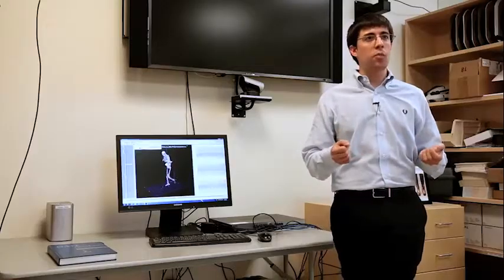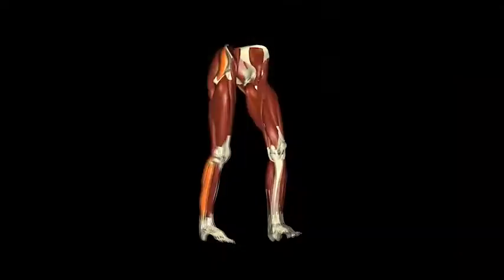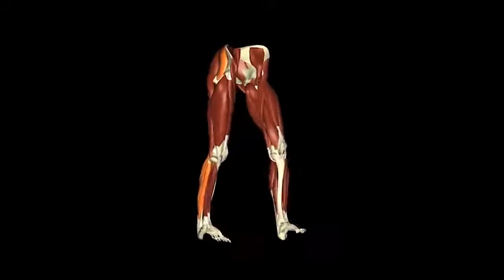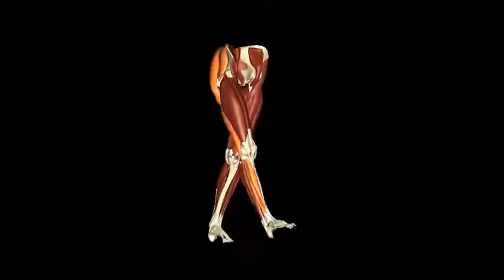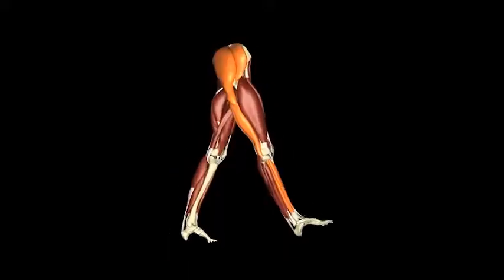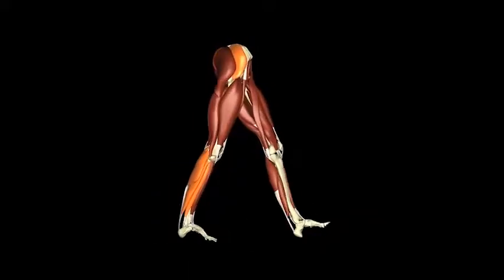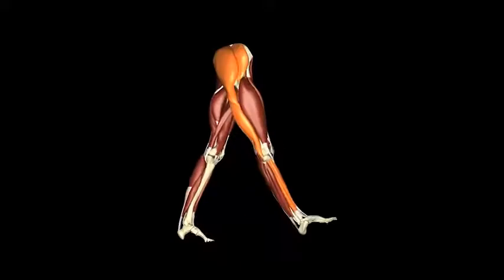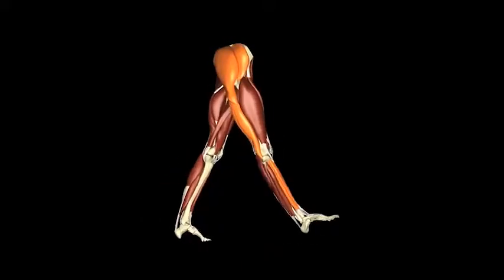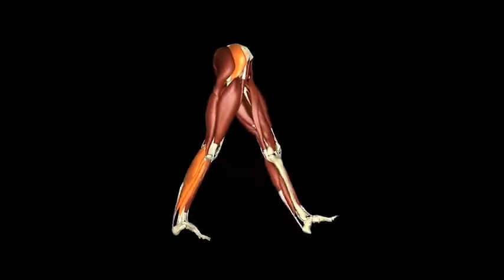When people think about traditional robotic systems, they don't think about something that can be worn by a person. When developing these soft exosuits, we start from the analysis of human biomechanics. Human walking is so efficient in part because it's a passive dynamic process where the body and legs have a pendulum-like motion. The purpose of muscles is to inject impulses or bursts of energy at the right time in order to maintain this motion.